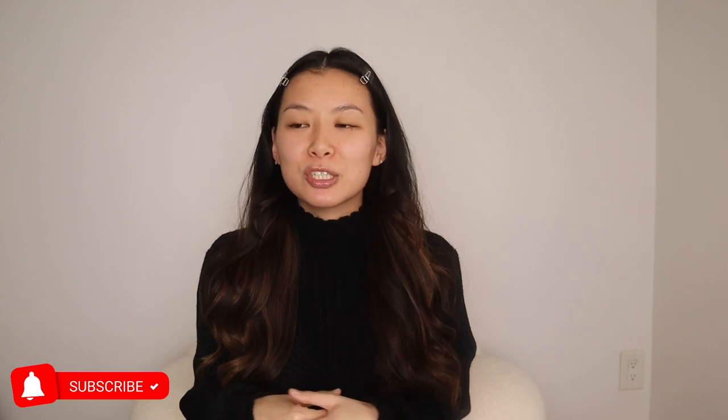Hi guys! Happy Fall! I'm filming this right after Halloween and I just have a lot of things to say, a lot of chit-chatty things. October was a pretty busy month for me and this is just going to be me talking about my Fall favorites.